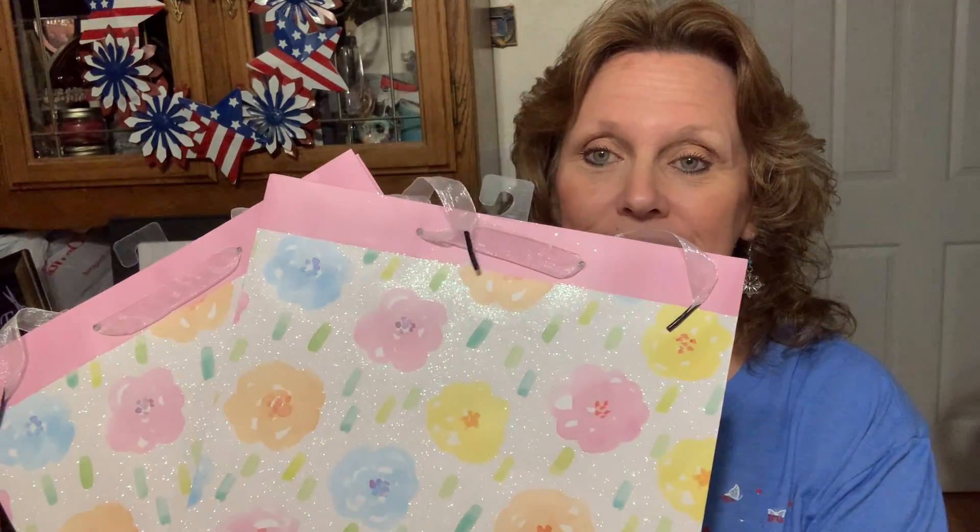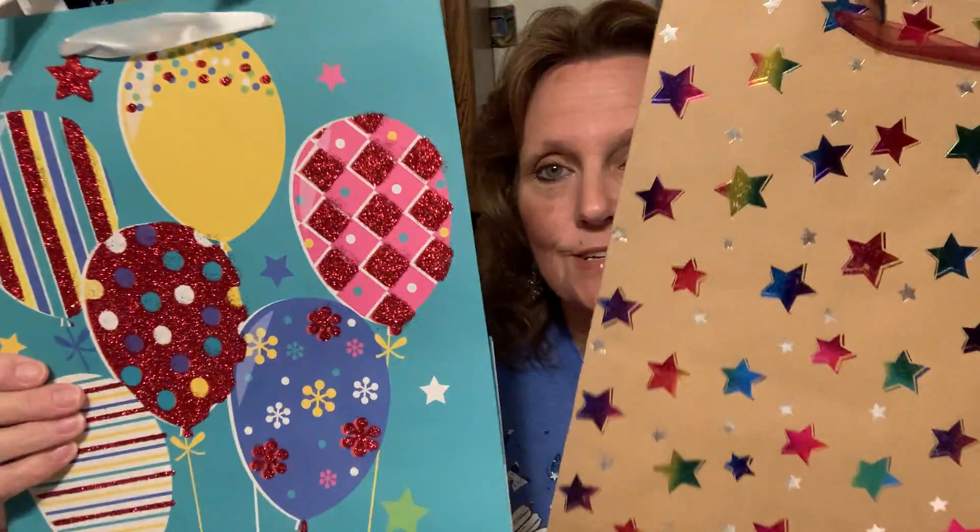My granddaughter picked out these bags for the little girl puppies and then these for the little boy puppies. I think they're cute, so we're just gonna play it by ear. I think five — no, six of them are going in the next two weeks.